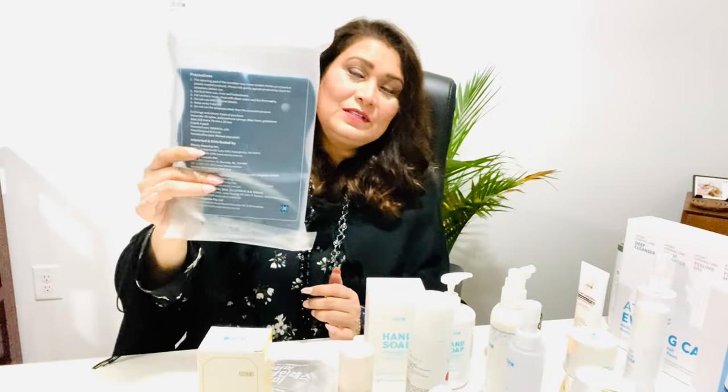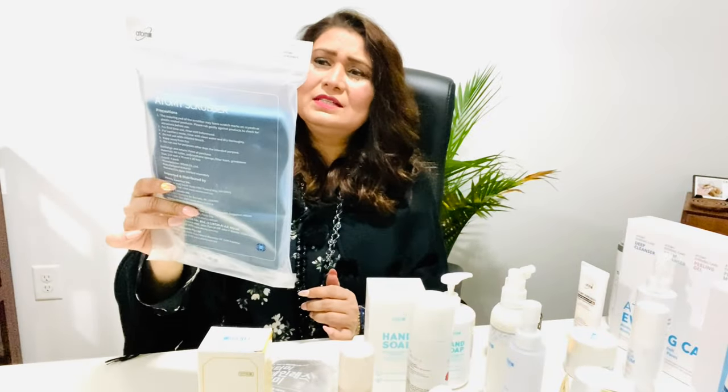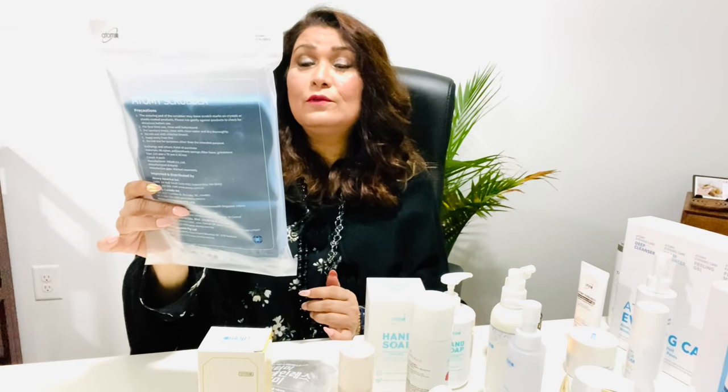I recently ran out of steel wool for my kitchen, but these Atomy scrubbers are highly recommended. It's a pack of four for about $3–$4. They feature a two-in-one cleansing action and an antimicrobial treatment built into the sponge to inhibit odor-causing bacteria. The shape is comfortable to hold and gets into every nook and cranny.